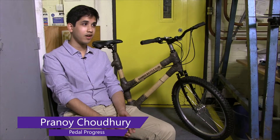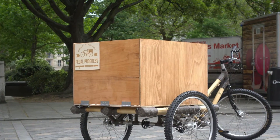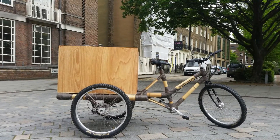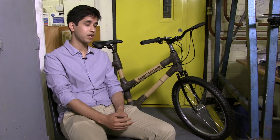My name is Pranoy and I'm a team member of Pedal Progress. Our project has been focused on the creation of an efficient, sustainable and cost-effective mode of transportation to be used in Africa. The current climate in Africa is that people can't actually carry large goods over a long distance, and this is why we've developed a bamboo cargo bike.